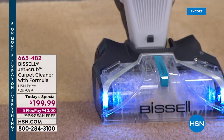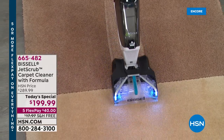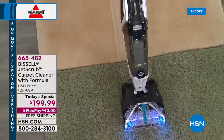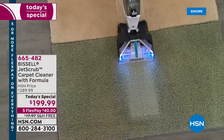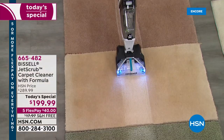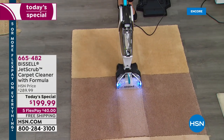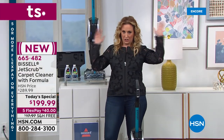We've got a brand new item from Bissell, a company that started in 1876 in Grand Rapids, Michigan. They have fourth-generation family leadership and are the seventh-oldest private manufacturing company in the United States. This is brand new, here exclusively at HSN and the Bissell website, and we've got it for almost $100 less. It is our best value of the day, launching right here and right now.